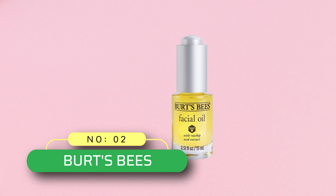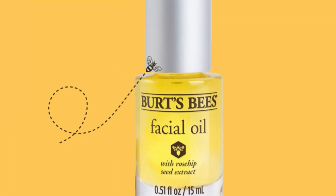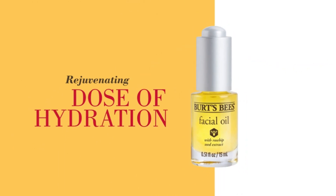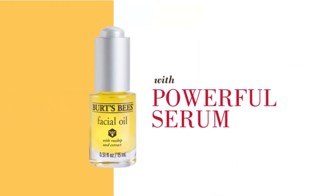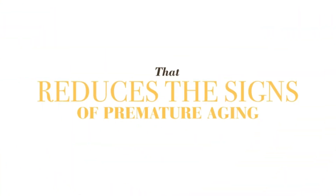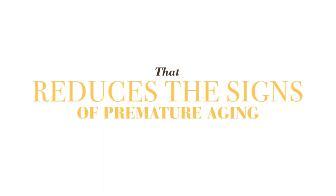Number two: Burt's Bees face oil at Target. A hydrating oil with a concentrated blend of rosehip, jojoba, and evening primrose. Burt's Bees facial oil provides all-day hydration to leave skin feeling nourished, smooth, and supple. It is an anti-aging oil clinically shown to naturally reduce the appearance of fine lines and wrinkles. The rosehip seed extract helps fight the signs of premature aging.